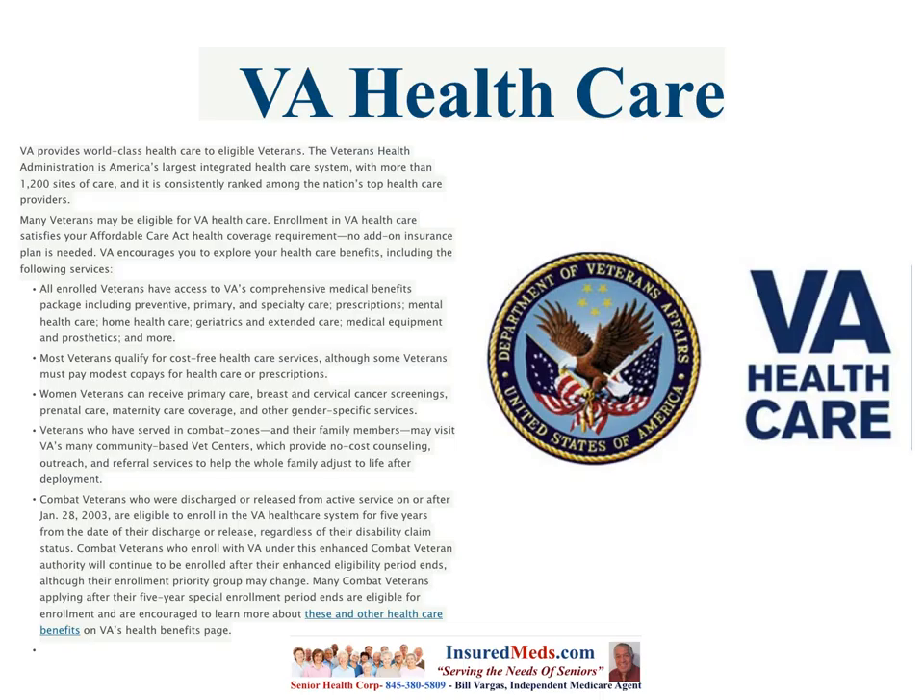What is the VA health care program? VA provides world-class health care to eligible veterans. The Veterans Health Administration is America's largest integrated health care system with more than 1,200 sites of care, and is continuously ranked among the nation's top health care providers. Contrary to what you hear in the news, the service is by and large very good. Enrollment in VA health care satisfies your Affordable Care Act health coverage requirement — no add-on insurance plan is needed.